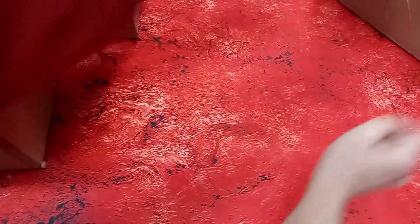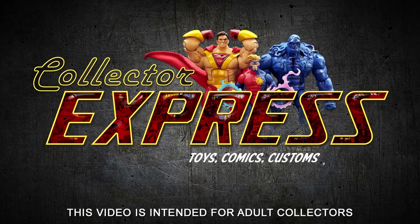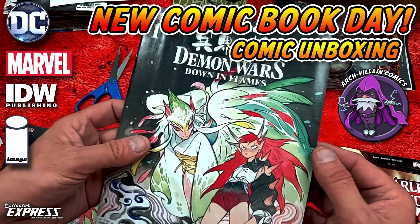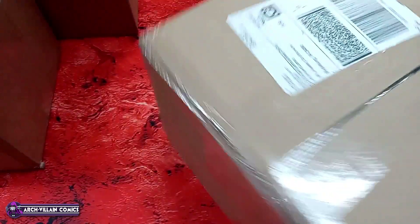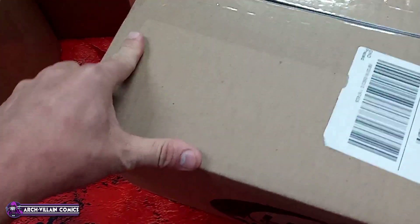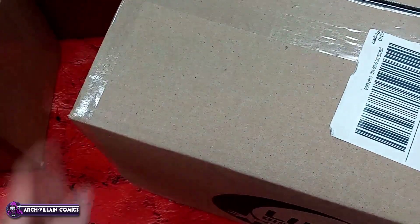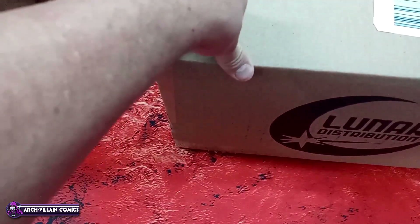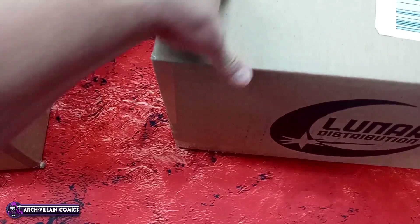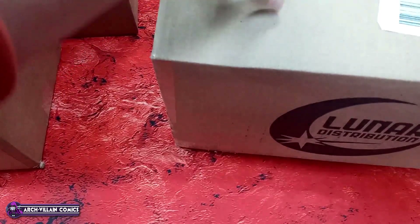Okay folks, we're back again to do another unboxing of comics — this one's going to be interesting because if you noticed, last week there was no video of me unboxing comics. I assure you I'm fine; we just didn't get any comics. There were two reasons for that. We're not doing Diamond, so we get comics from Lunar and Penguin Random House. Lunar has a hundred dollar minimum to ship the books.